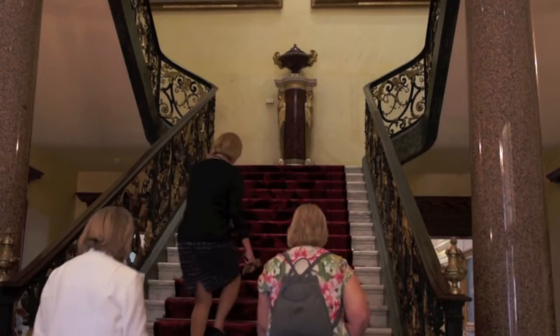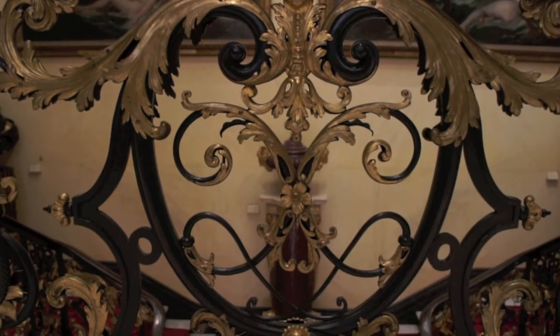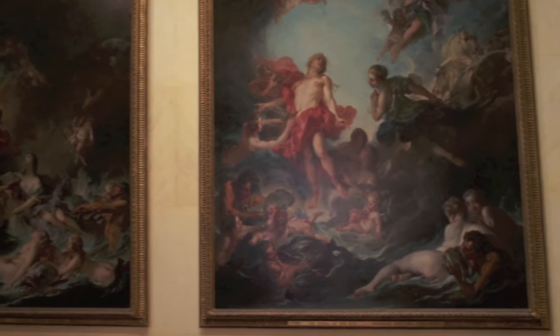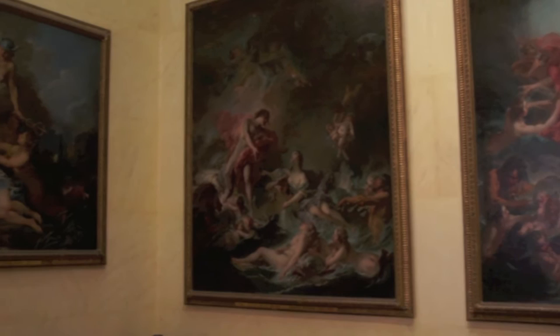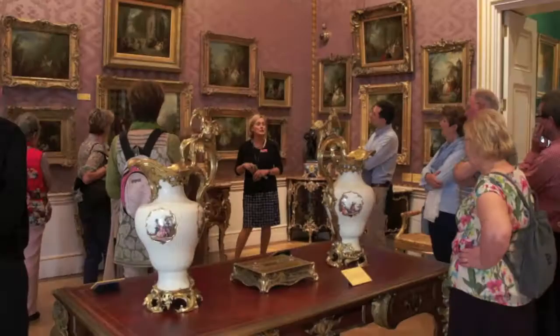Many of the most famous items can be found upstairs. The stairway itself is quite spectacular. The collection has a distinctly French feel, as the family had very close links with France. There's many a Boucher, Fragonard and Watteau in the collection — and chandeliers.